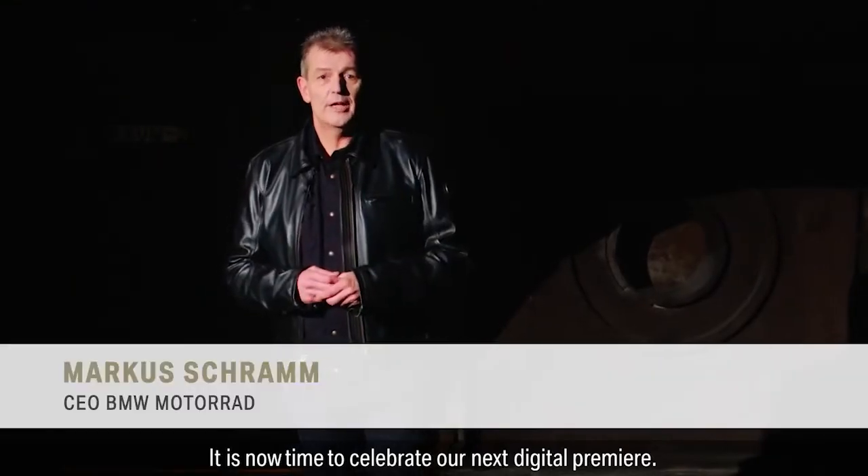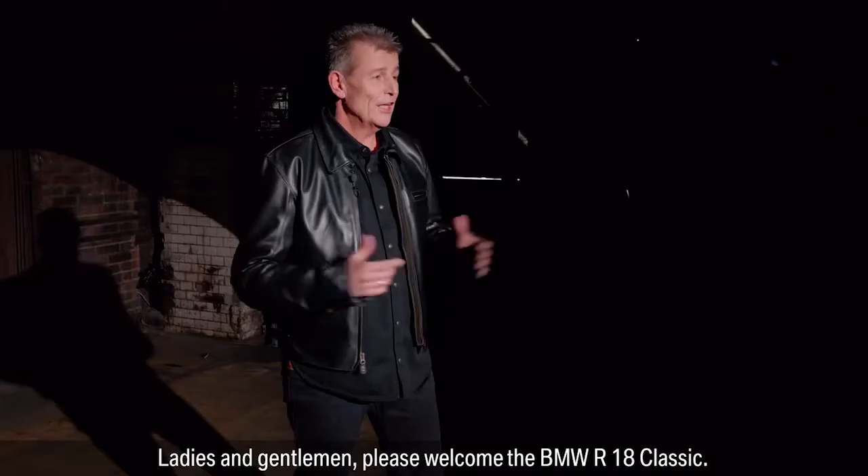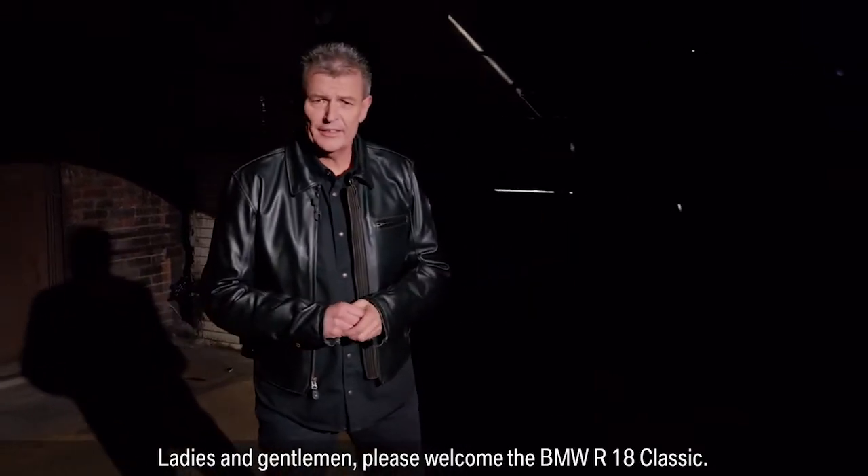It is now time to celebrate our next digital premiere. Ladies and gentlemen, please welcome the BMW R18 Classic.